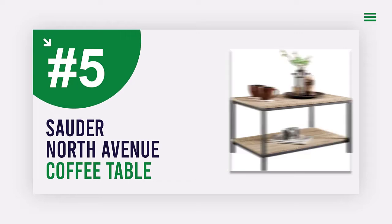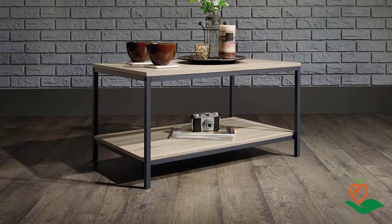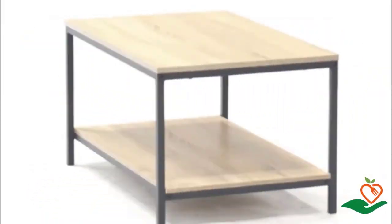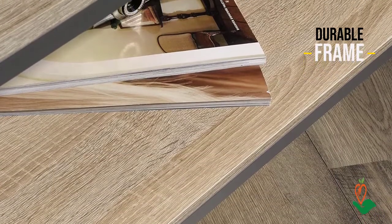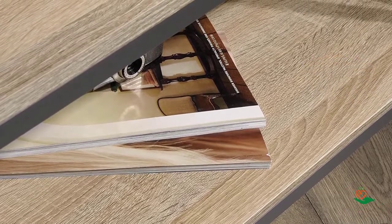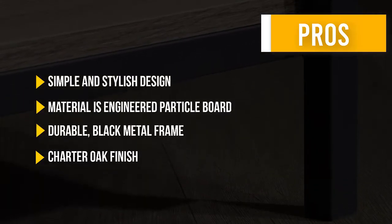Number 5: Sauter North Avenue Coffee Table. Looking for a coffee table that provides both storage and display space? This table features open shelving, perfect for storing books, magazines, or decor items. Finished on all sides, it can be placed easily in any room. The black metal frame and charter oak finish give it a stylish look.